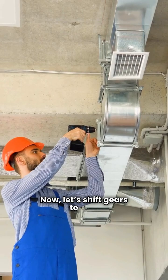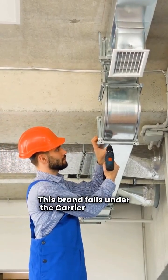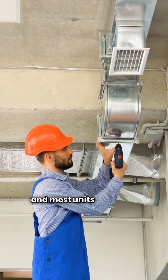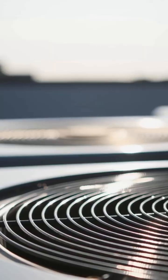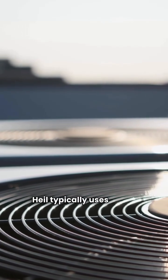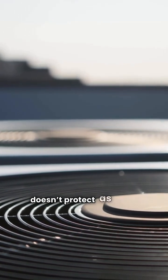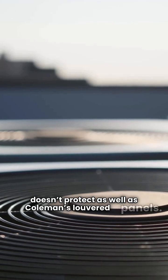Now let's shift gears to Heil. This brand falls under the Carrier umbrella and most units are made in Mexico. The construction here is different — Heil typically uses a wire mesh coil guard, which doesn't protect as well as Coleman's louvered panels.